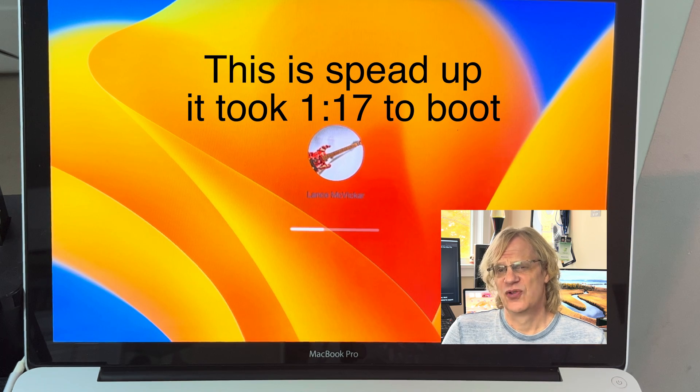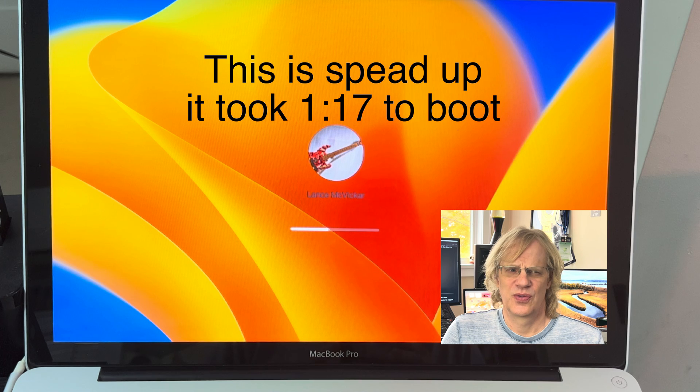It took about a minute and 20 seconds for it to boot after I typed in my user password, so that's a little odd. Catalina boots a lot quicker, probably more like 20 seconds. So I don't know why that's happening, if that's an OpenCore Legacy Patcher thing, or if that's something Apple changed in Ventura.